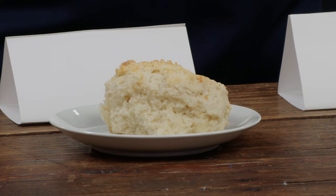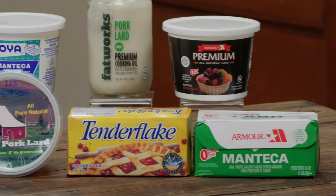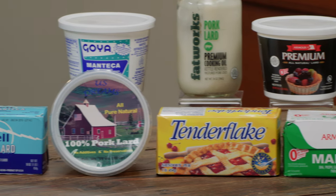They say that lard is making a comeback, but I say it never really went away. Jack's here and he's going to tell us all about lard and which one we should buy. These are beautiful cat head biscuits — a Southern recipe — big biscuits made with lard. And lard has gotten a bad rap.